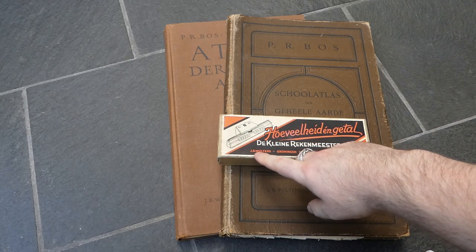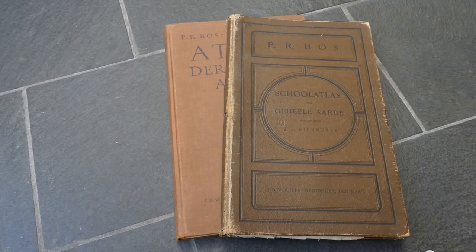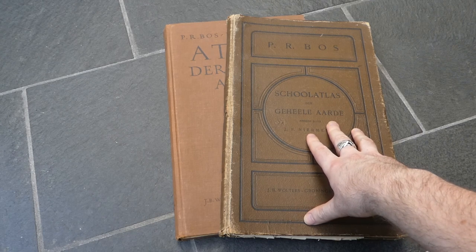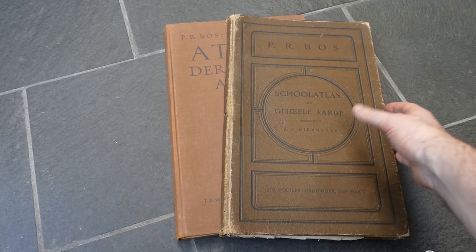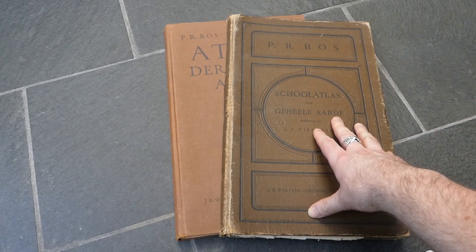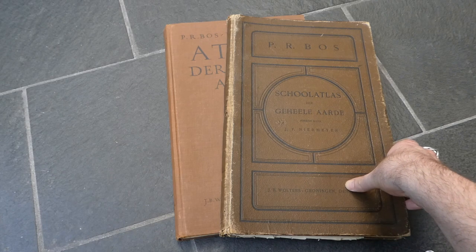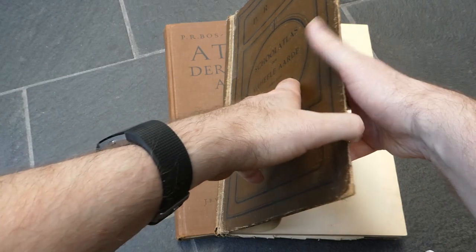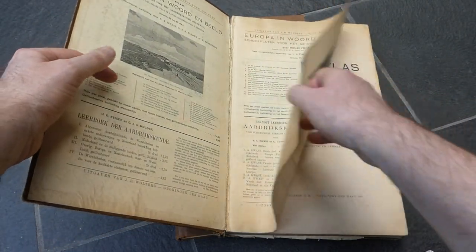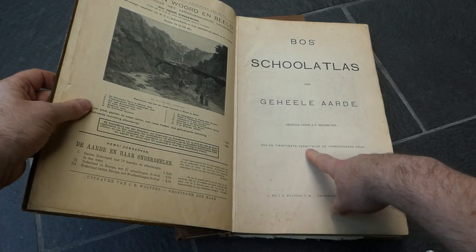The publisher J.B. Walters was best known for publishing the BOSS atlas. BOSS doesn't mean forest here — it's just the name of the person who first compiled the atlas. It's an atlas that was used in every school in the Netherlands. This particular atlas is from 1921 — it's the 26th edition.